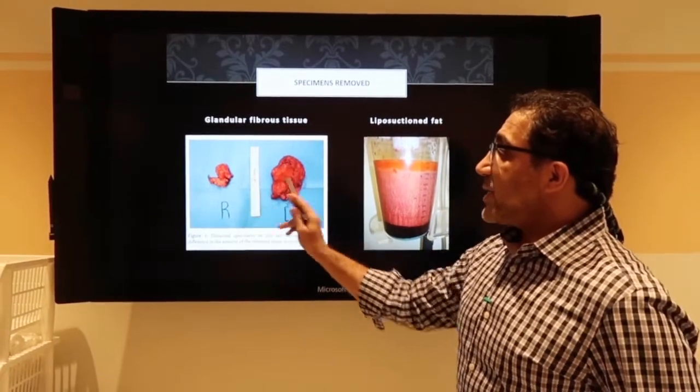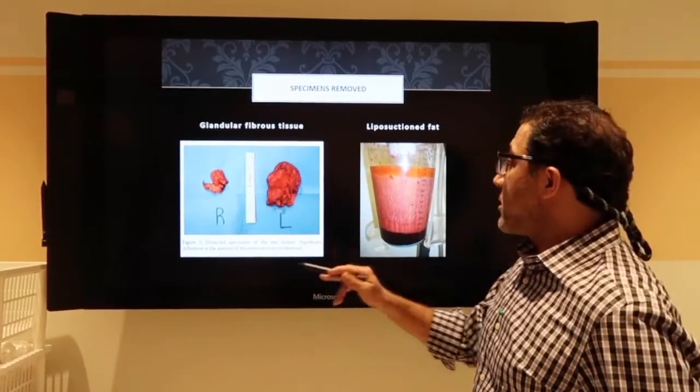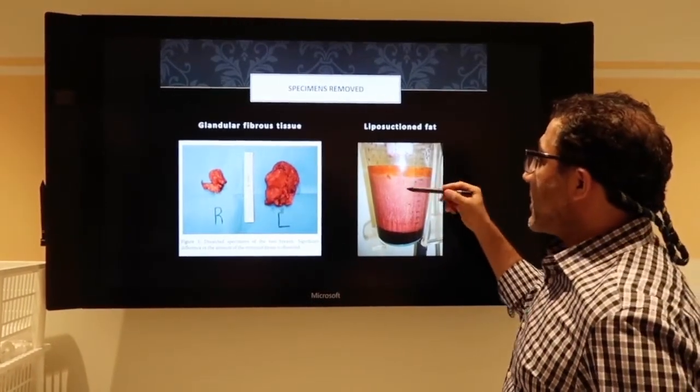You can see the glands can be asymmetrical — that means one is bigger than the other, or one is smaller. And this is the fat content that's taken out.